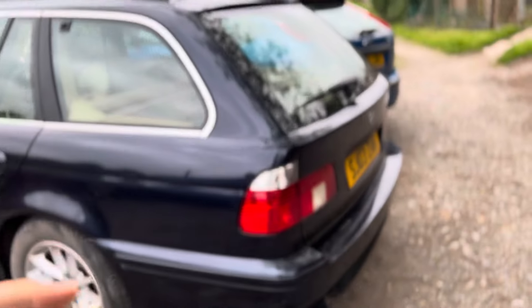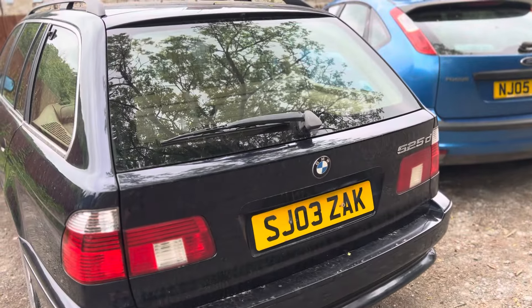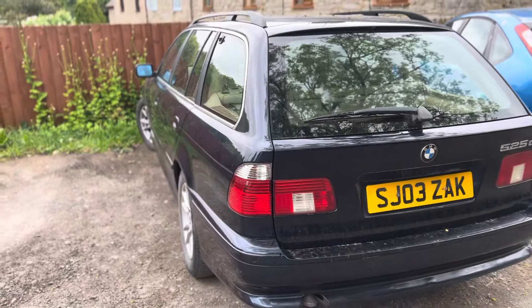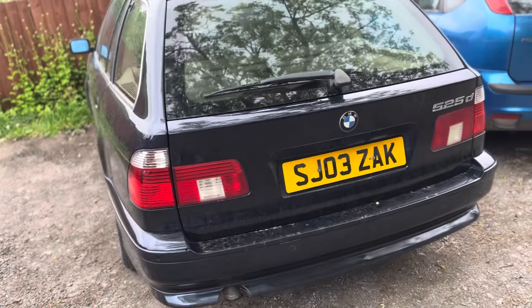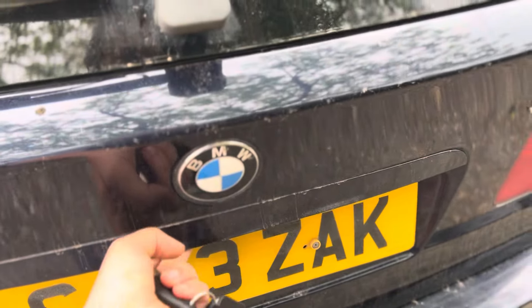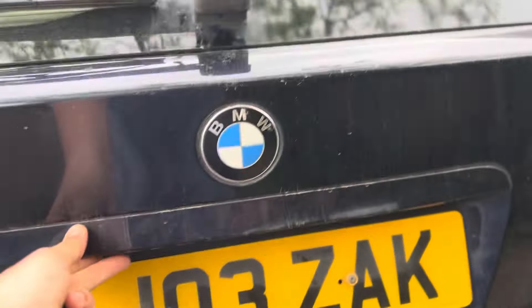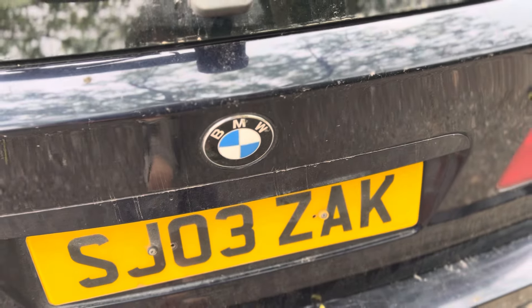This car is a 2003, one of the later tourings — they made the touring up until 2004. It's got a whole host of lovely features. We've got front and rear parking sensors. This boot has soft close, which is very handy for if you're putting the dogs in — you don't want to shut anything on them. You just push the boot down and it pulls itself shut.